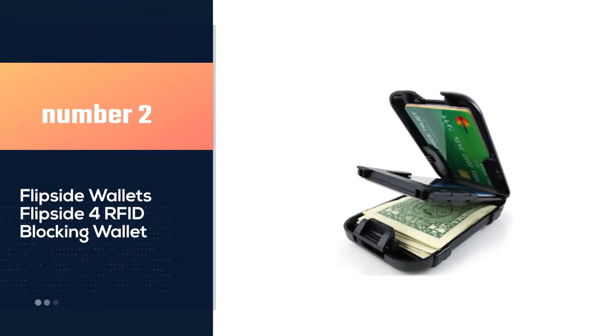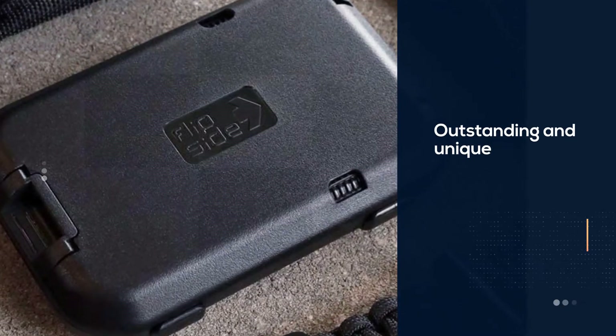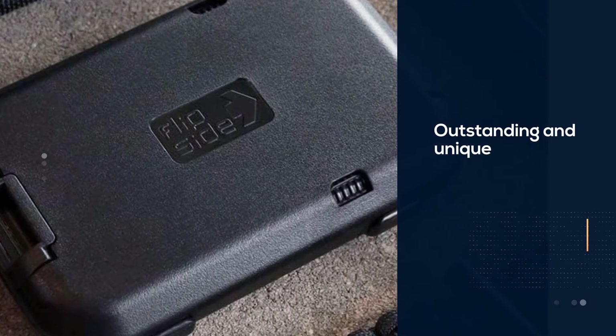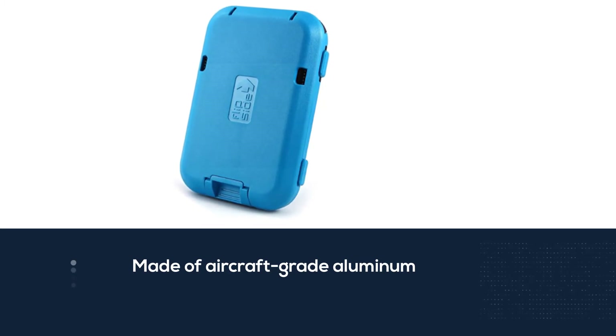Number 2: Flipside Wallet's Flipside 4 RFID Blocking Wallet. This Flipside metal wallet for men is outstanding and unique in its functionality, design, and appearance. For example, made of aircraft-grade aluminum and heavy-duty polycarbonate, this wallet has a sturdy and crush-resistant construction.